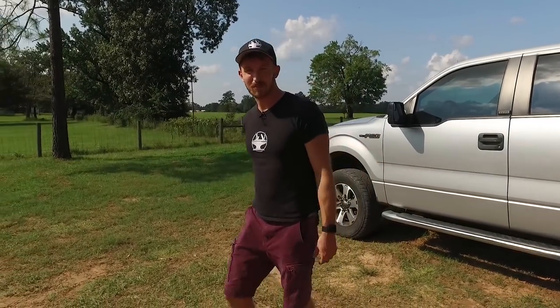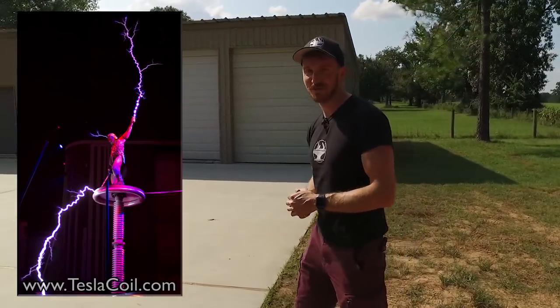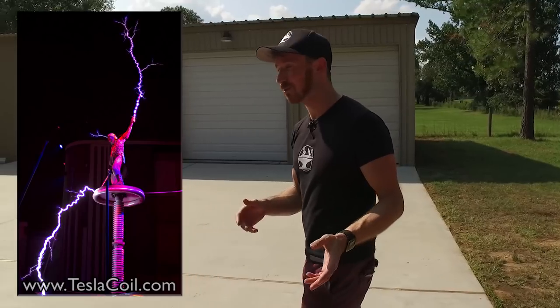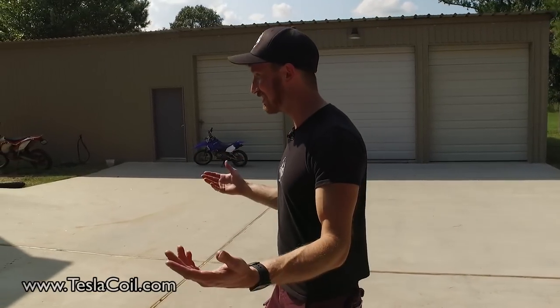Hey guys, we're here at Applied Tesla Technology, a company that makes giant Tesla coils. Chances are if you've seen a giant Tesla coil on TV or at a science center or something, these guys have made it, and they invited us down to see how they make these things.